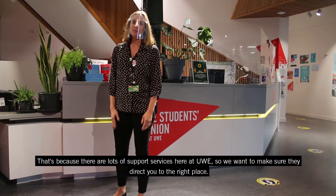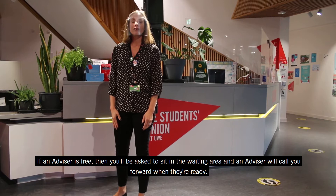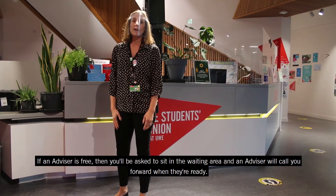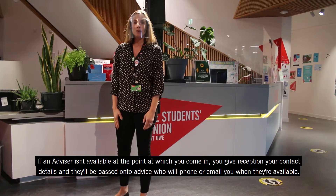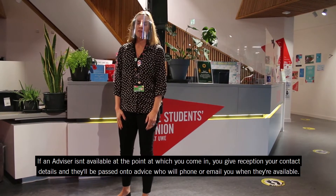That's because there are lots of support services here at UWE, so they want to make sure they direct you to the right place. If an advisor is free, you'll be asked to sit in the waiting area and an advisor will call you when they're ready. If an advisor isn't available at the point at which you come in, you'll give reception your contact details, and they'll be passed on to advisors who will phone or email you when they're ready.